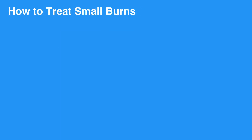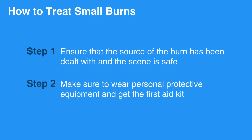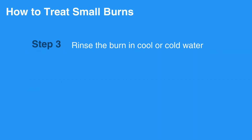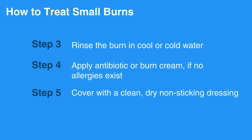To treat small burns, first ensure that the source of the burn has been dealt with and the scene is safe. Make sure to wear personal protective equipment and get the first aid kit. Rinse the burn in cool or cold water. Apply antibiotic or burn cream if no allergies exist. Cover with a clean, dry, non-sticking dressing.